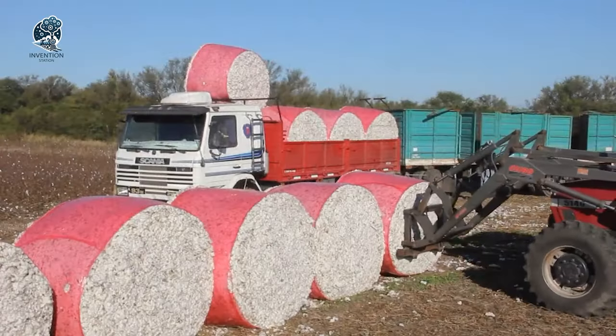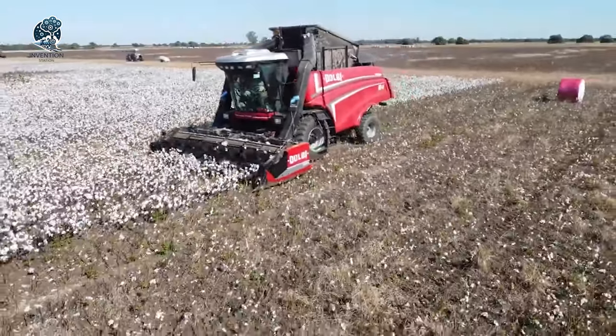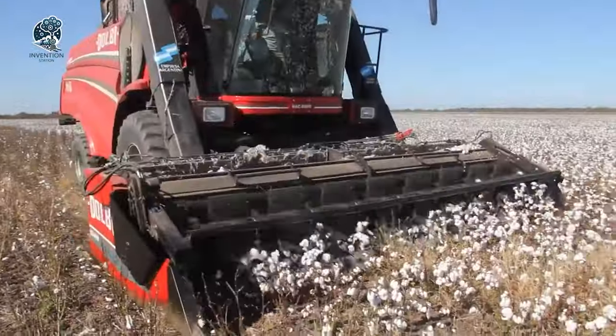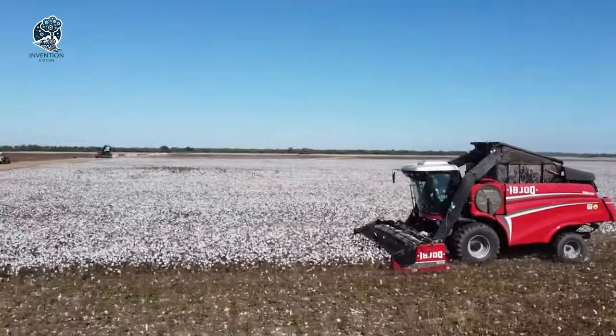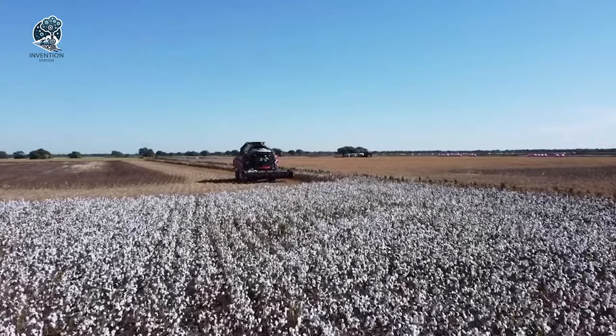Undeniably, the performance is nothing short of impressive. The Dolby HAC 5000 redefines efficiency in combine technology, showcasing a harmonious blend of design innovation and substantial output. It's a testament to the continual evolution of agricultural machinery, setting a high standard for productivity and performance in the field.